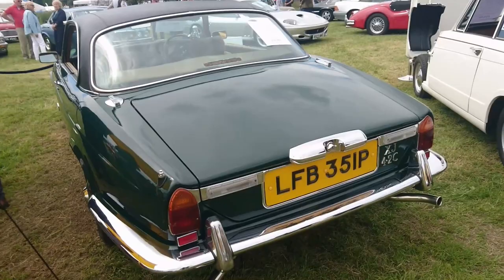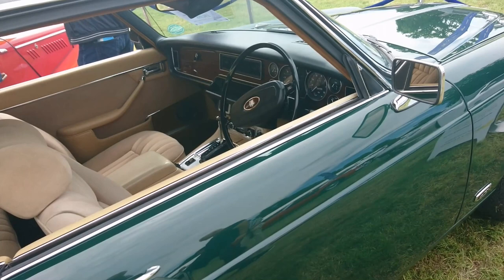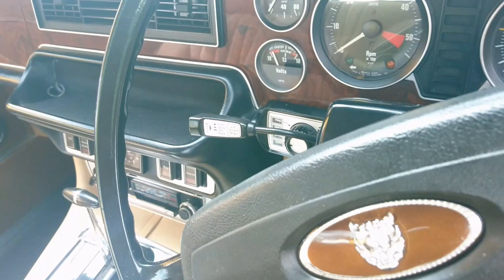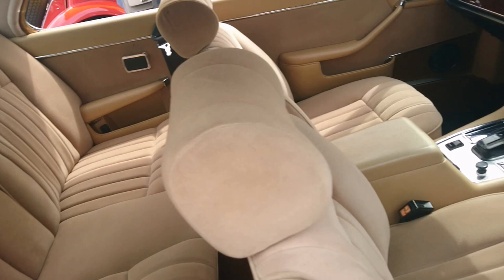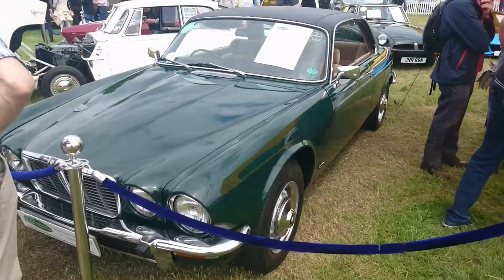A 1977 Jaguar XJC 4.2. This looks sort of similar to the one in The New Avengers — it's the same colour actually. But that was a completely modified example by a company called Broadspeed, and that was a V12. This is just a 4.2 six-cylinder. Look at the little details of the wiper stalk there — it tells you how to start the ignition and things. It's not actually a leather interior, just vinyl, but it's beige and dark green. And fortunately it's also for sale — I'm going to have to walk away from that one very quickly.